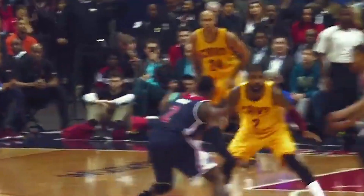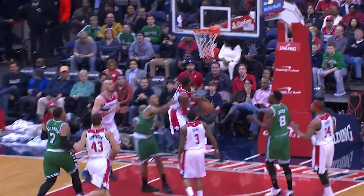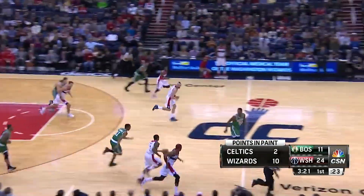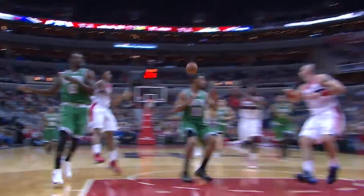Remember that insane layup he put together earlier? Well, this one's just as crazy, but the smoothness is all there just the same. In a fast break, Wall received a pass sprinting towards the paint and quickly hit a spin in the air to finish it off with a layup. Peel gets the steal, finds Wall — spins off the glass and in! That was just another circus shot in his collection.